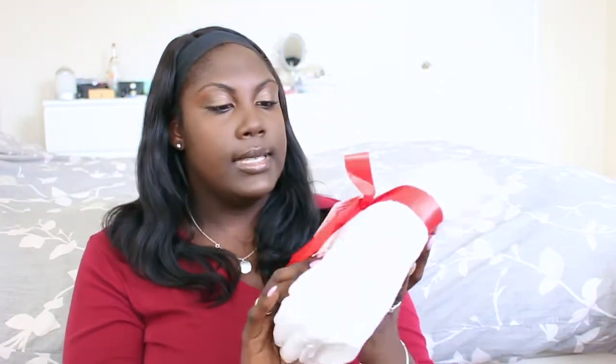From Walmart I also bought a two-pack of hand towels that just say 'Joy' on them — really cute. I'm going to put one in our bathroom and one downstairs in the main bathroom.